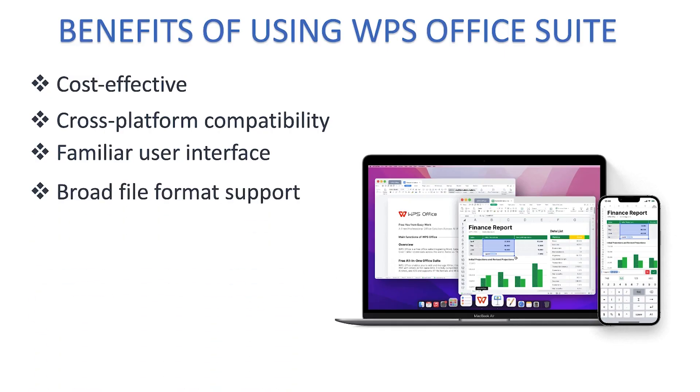WPS Office Suite also has broad file format support, meaning it supports a wide range of file formats including the commonly used .doc, .xls, and .ppt files, as well as the latest .docx, .xlsx, and .pptx formats.